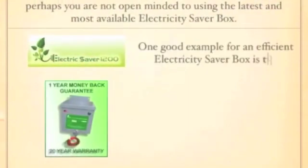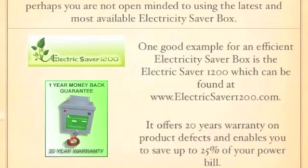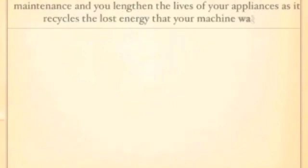The third reason why you have such high power bills is perhaps you are not using the latest electricity saver box. An efficient, cost-effective, and quality-made USA box is the Electric Saver 1200, which can be found at electricsaver1200.com. It includes a 20-year warranty and enables you to save up to 25% off your power bill. Call us today and start saving money and electricity the easy way.